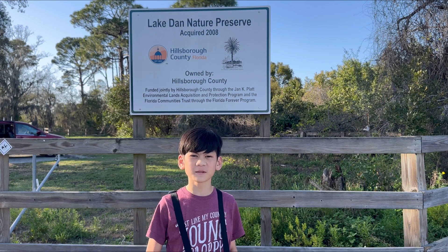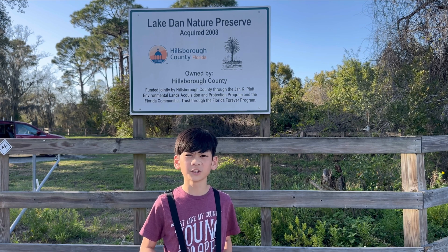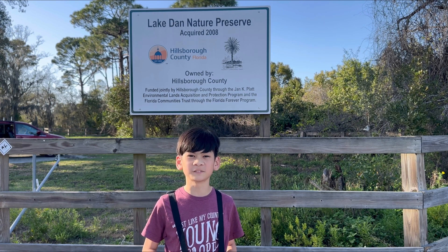Hi, I'm Oliver from Sunshine Burning. Today we're at Lake Dan, an 1,100-acre preserve just outside of Tampa, Florida.